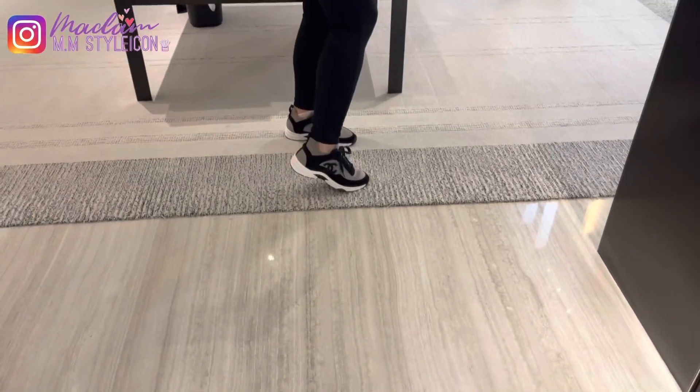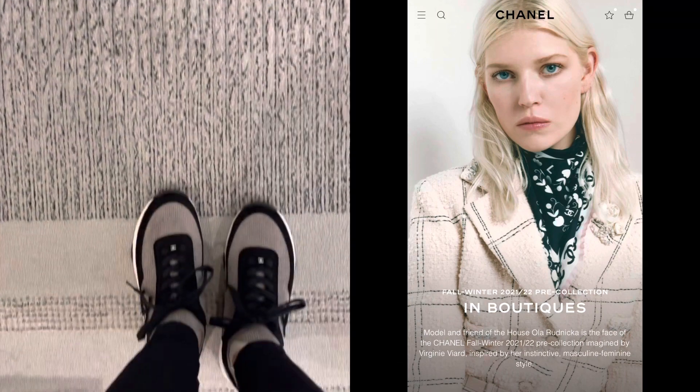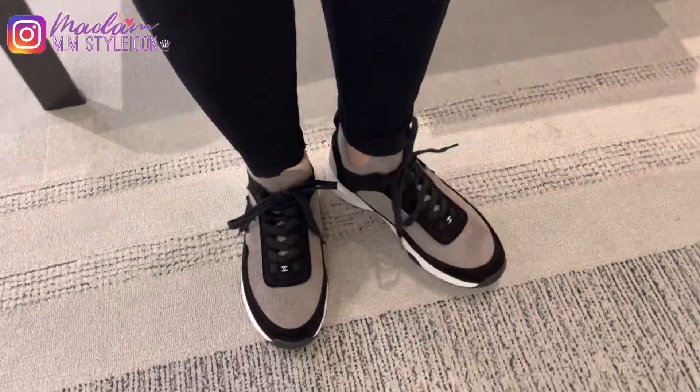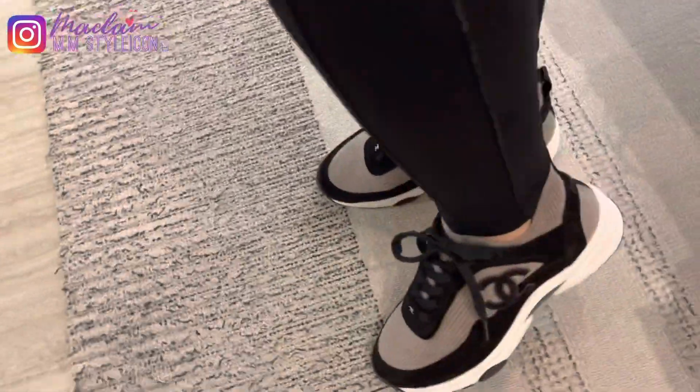I will also show you guys the 21B collection that's coming up next week. It's going to be available at the boutique on July 20th, so stay tuned for my next videos. I will share everything that I know.